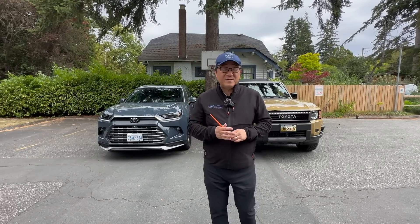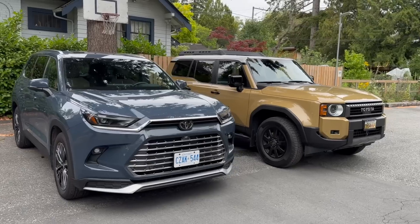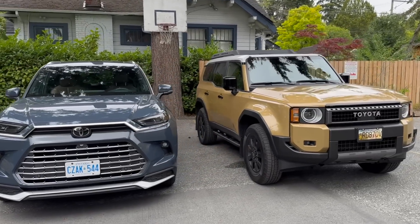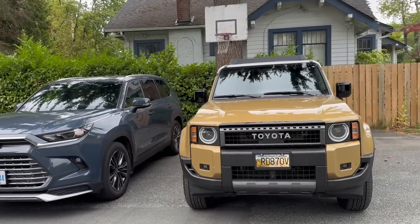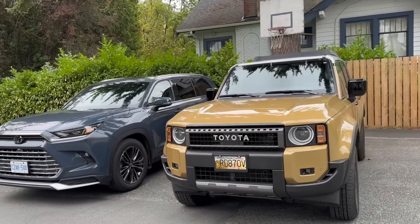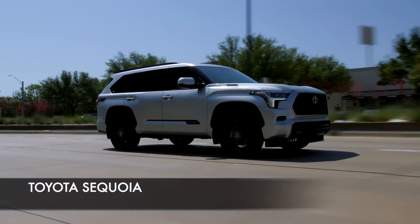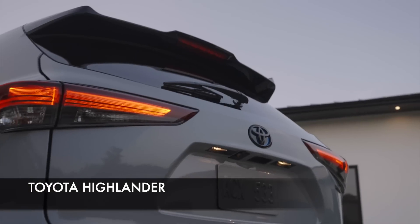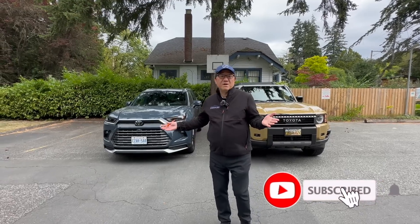Let me tell you 10 key differences between the Land Cruiser and the Grand Highlander. Many people ask whether they should buy something like a Land Cruiser versus a Grand Highlander because they're within the same price range and they're both top-of-the-line Toyota models, although there's a Sequoia above and a Highlander below. It'll be interesting to go through those 10 key differences so you can decide for yourself which one is the right model for you.